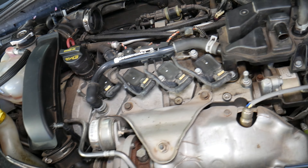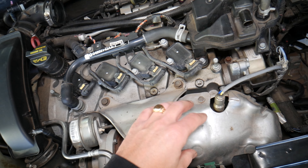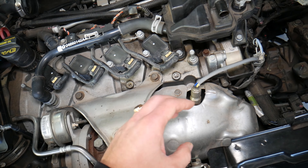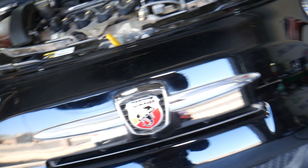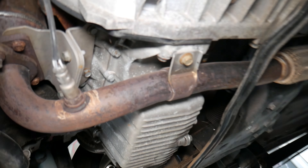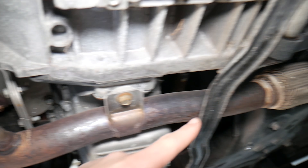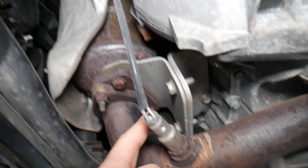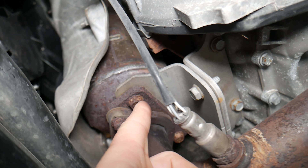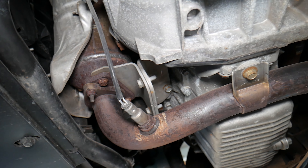So the catalytic converter — usually if you look at your engine on the front side, we have a turbo engine, so the turbo is right here. On the back side is the intake manifold. Most of the time, one side will be the intake manifold and the other will be the catalytic converter. If we come underneath the car, right here is the exhaust flex pipe. You come right here to the last oxygen sensor — right before it is where your catalytic converter is located.